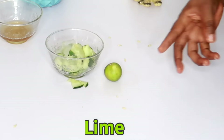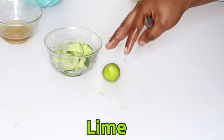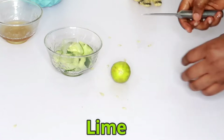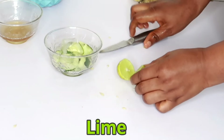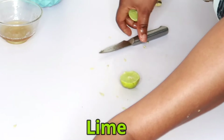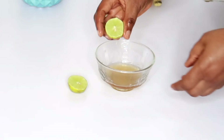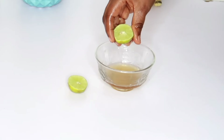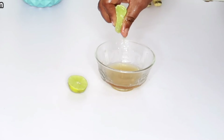Next, we're going to be making use of lime. In the absence of lemon you can make use of lime, which is what I'm using right now. I'm going to be squeezing the lime into the fenugreek seed juice.